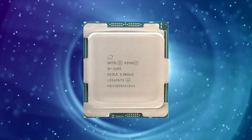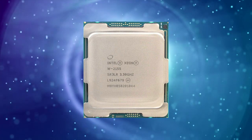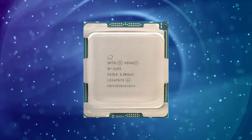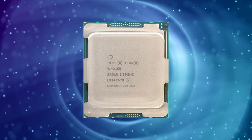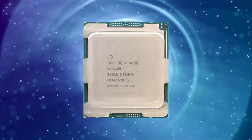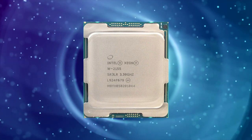The Intel XNW2155 is a high-performance processor designed for use in workstations and servers. It was introduced in the fourth quarter of 2017 and is still a relevant option in today's market. The XNW2155 belongs to the Skylake SP family of processors and is manufactured using a 14nm process. In this article, we will delve into the features and performance of the Intel XNW2155 processor.